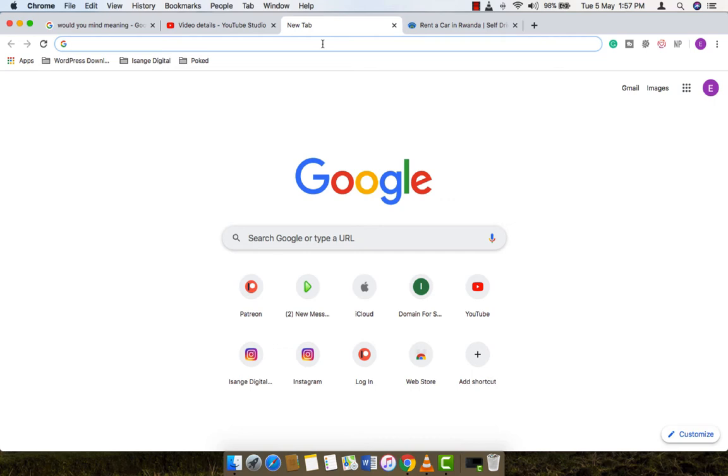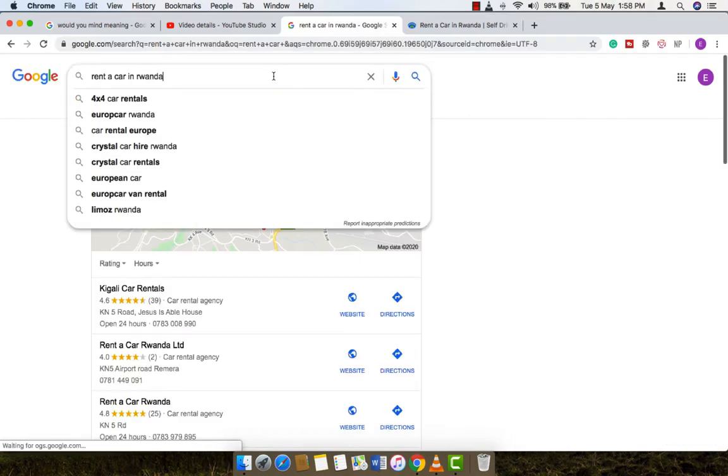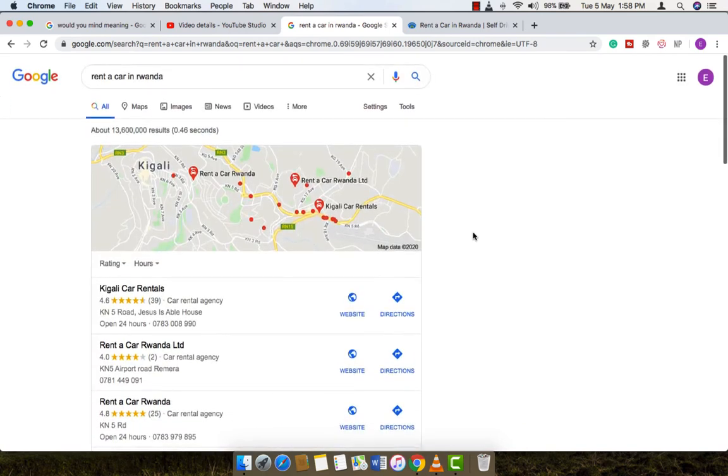Hello, welcome to Rwanda. Today I'm going to show you how you can rent a car in Rwanda — it's simple. You can start by Googling 'rent a car in Rwanda,' and after hitting the enter button, the results will come up.